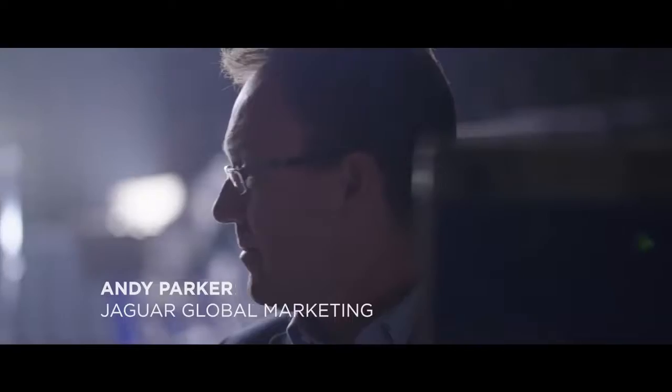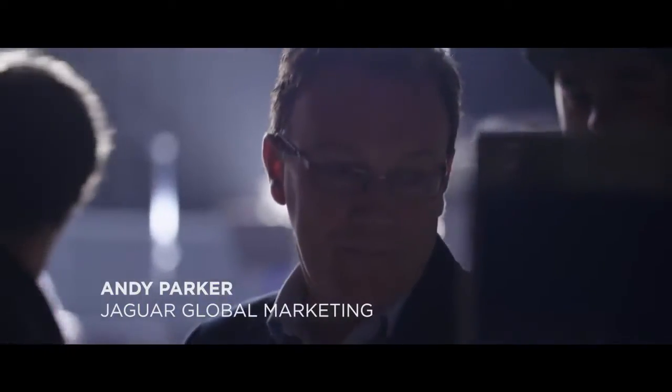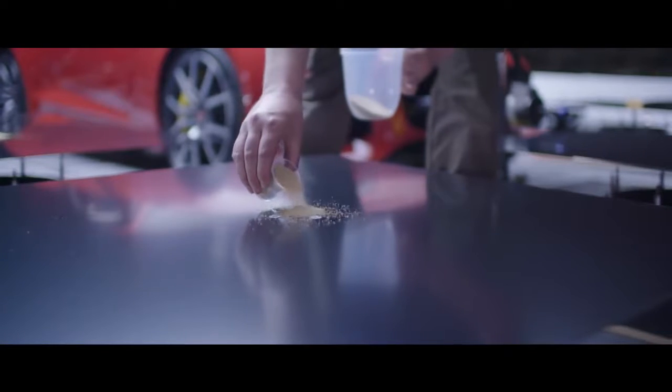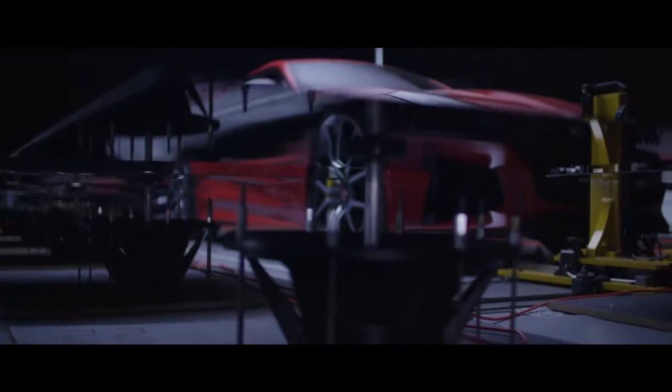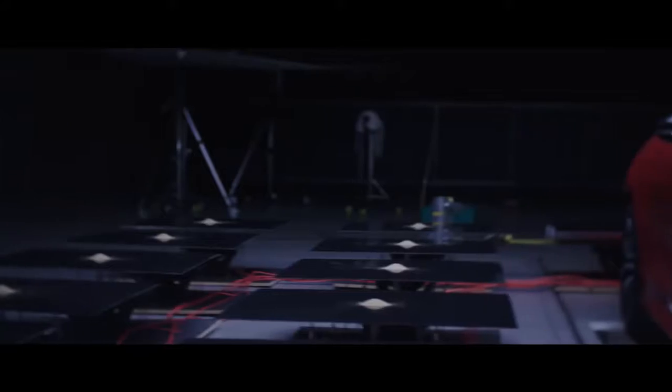The passion and the energy that we put into our cars isn't just limited to the way that they look. It is very much about how it sounds and how it makes you feel. It has a visceral feel to it, and you can actually hear that through the engine note that people have been crafting.